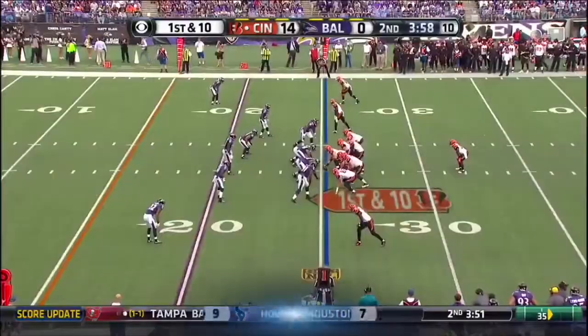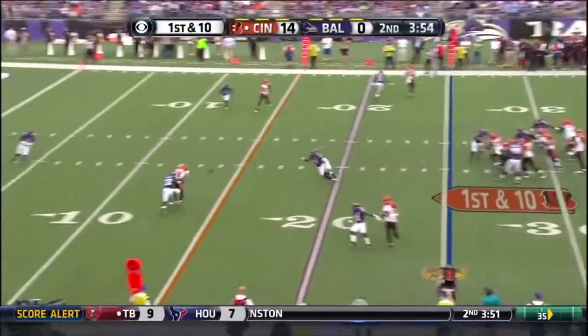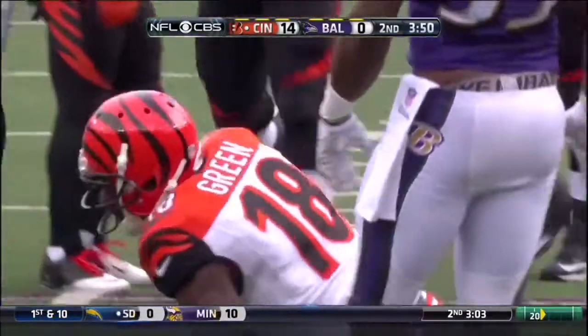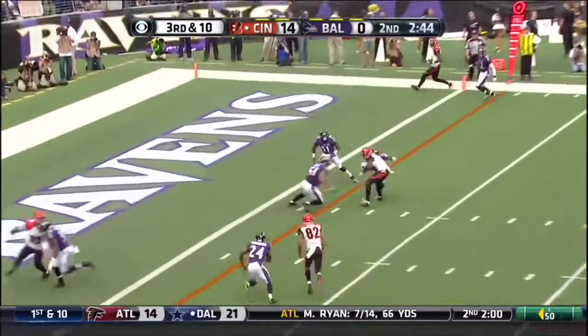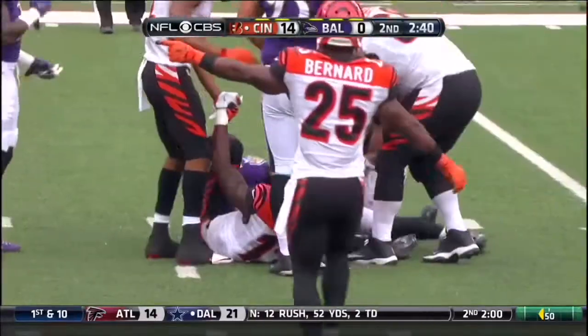Jimmy Smith on AJ Green. With inside four minutes to go in the second quarter, right back to AJ Green, down to the 11-yard line. Dalton to Sanu at the five, and Sanu is taken down at the three.